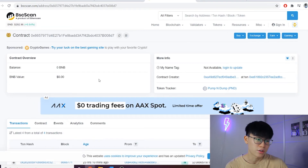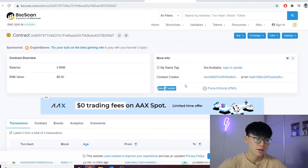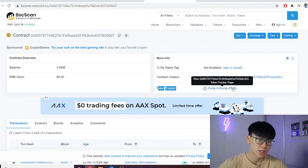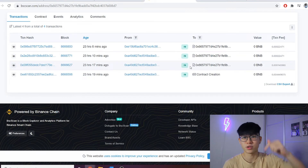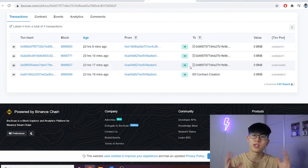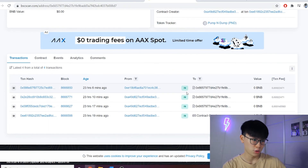Here on BSCScan the token tracker shows 'Pump and Dump', created by me, with the symbol PND. If you want to buy these tokens I'll leave the contract address in the description, but please don't buy it — it was made purely just to pump and dump. If you buy, I'll just dump it on you.